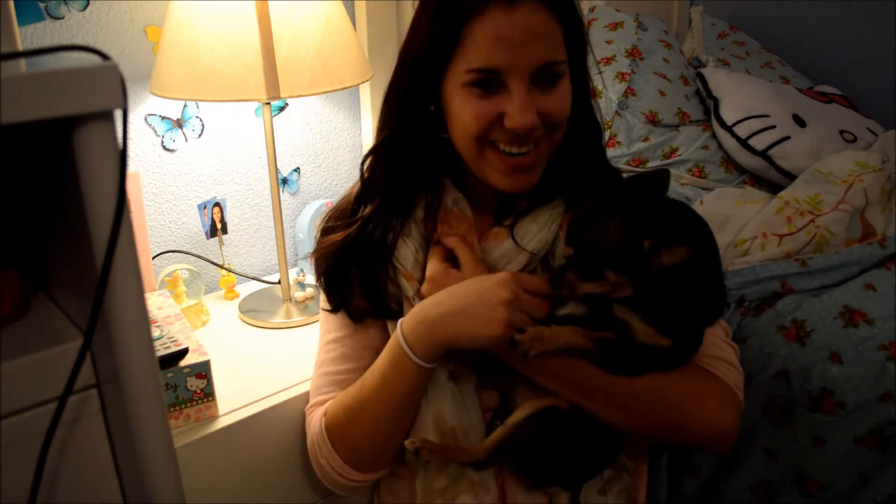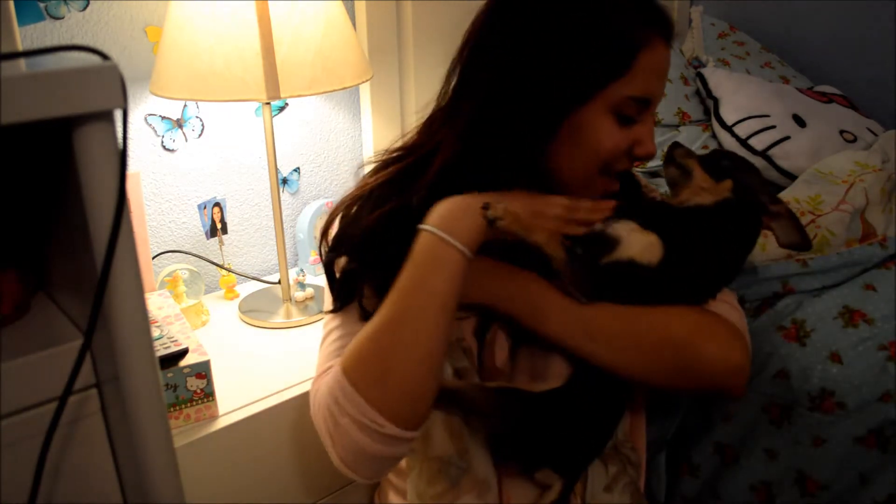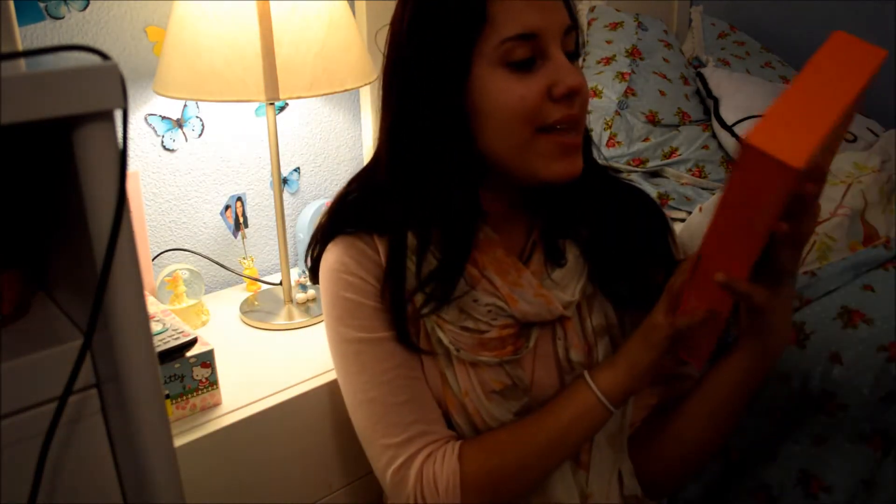I forgot to introduce a very special guest — say hi to Cookie, this is my dog! Pinky is actually my mother's dog, but this one is my dog and I love him and he's so cute. And the first thing for my giveaway is this...